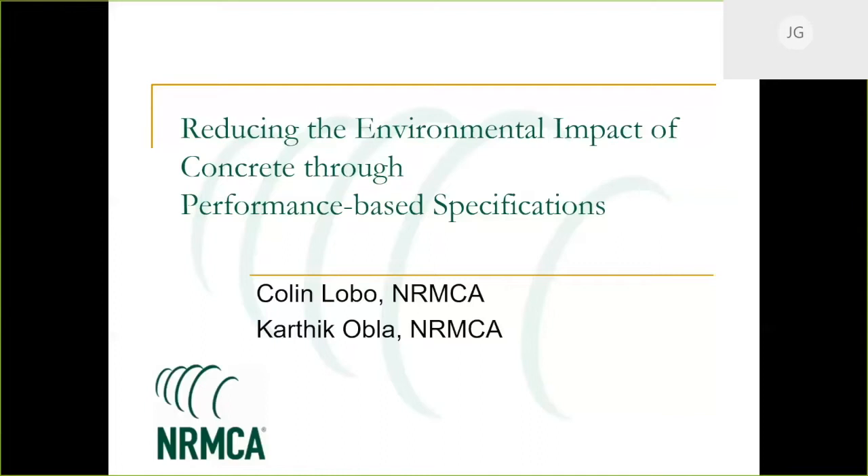This topic came up recently at a conference we hosted here at MIT about a month ago, along with the Boston Society of Architects, on embodied carbon in buildings. We talked about a lot of solutions to lower the environmental footprint of concrete, and one of the most critical ones was the use of performance-based specifications.